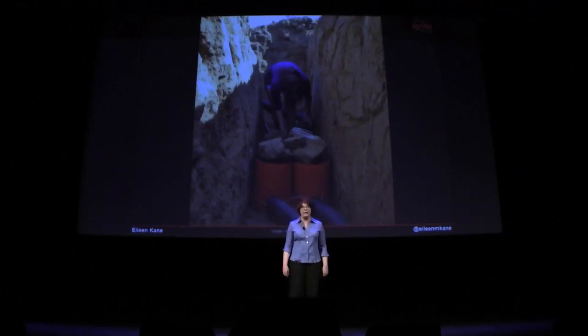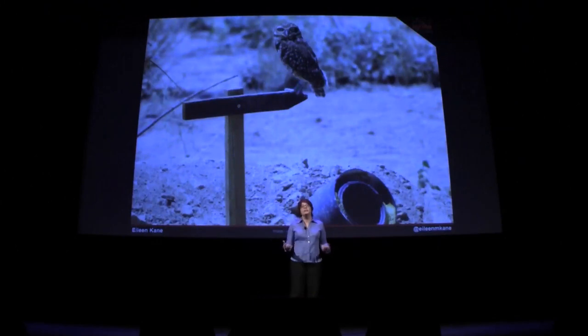Why do owls need a habitat? Well, the animals that used to build burrows for burrowing owls are in decline. Burrowing owls are the only raptor that nests underground. Cute little guys, great neighbors — they don't have loud parties, and they eat scorpions.